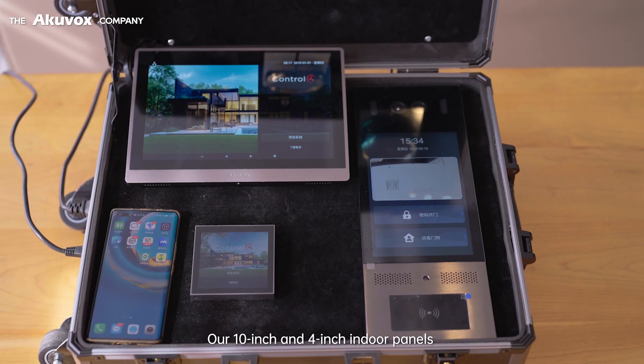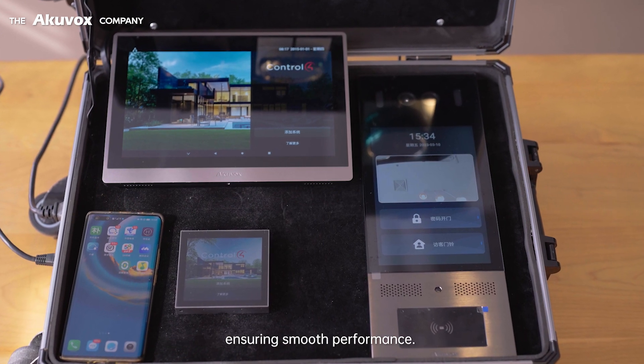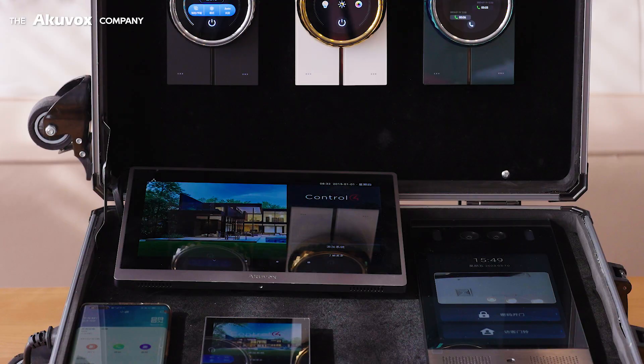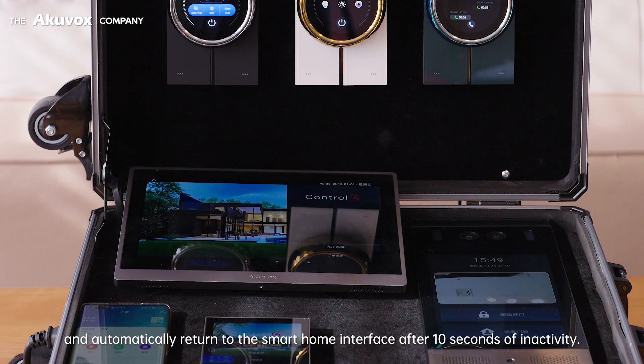Our 10-inch and 4-inch indoor panels are perfectly optimized for third-party smart home apps, ensuring smooth performance. These screens can launch apps at startup and automatically return to the smart home interface after 10 seconds of inactivity.